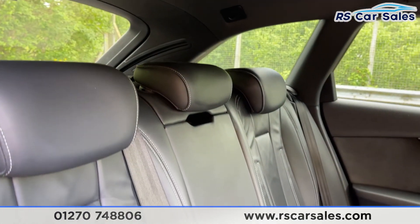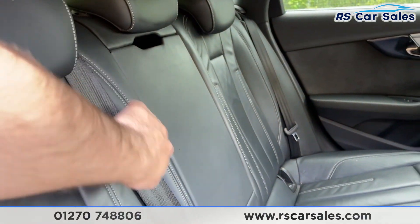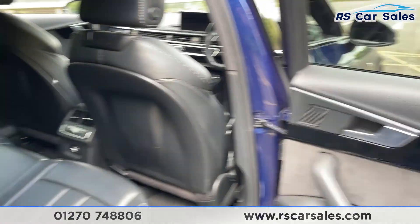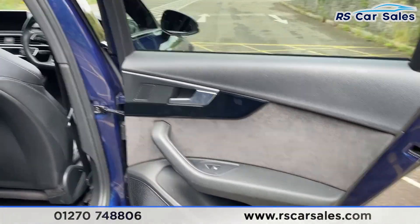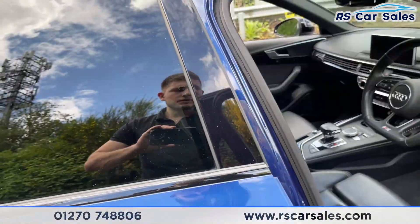Starting at the rear, we have a full black leather interior with contrasting stitching — and how great do these seats look. You've got the fold-down armrest in the center, isofix points within the seats, 12-volt connectivity in the center, and on the doors a brushed metal handle. We've also got a Bang & Olufsen sound system and electric window controls.